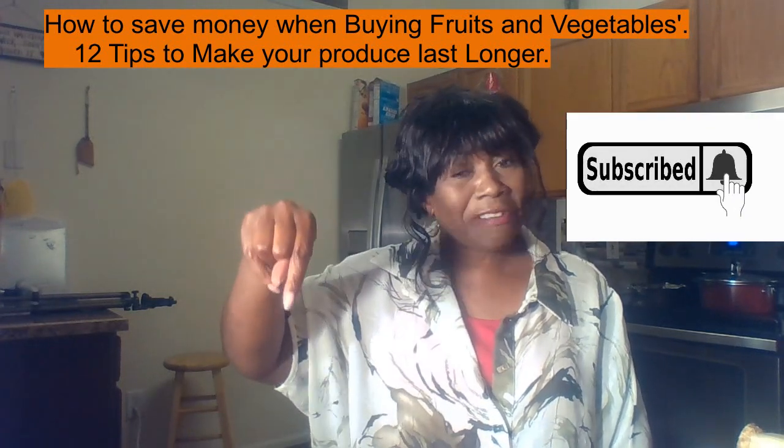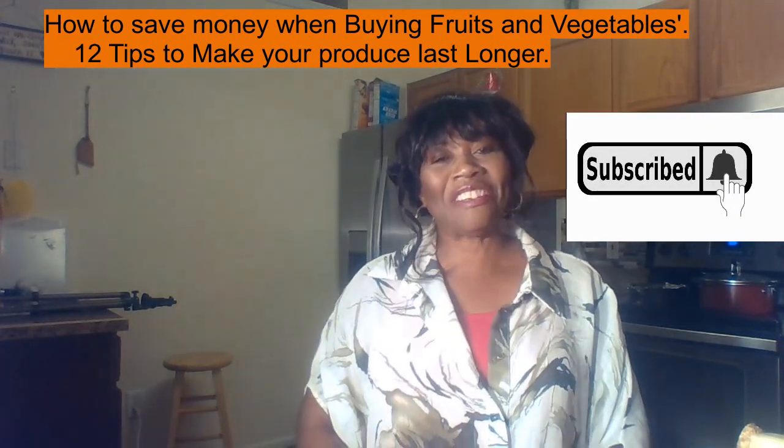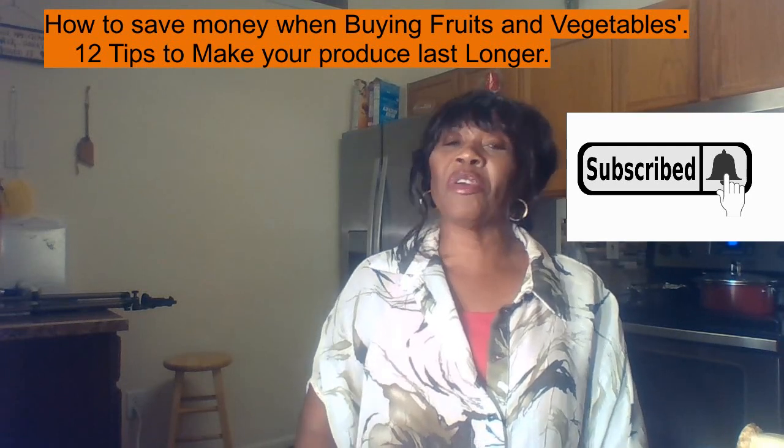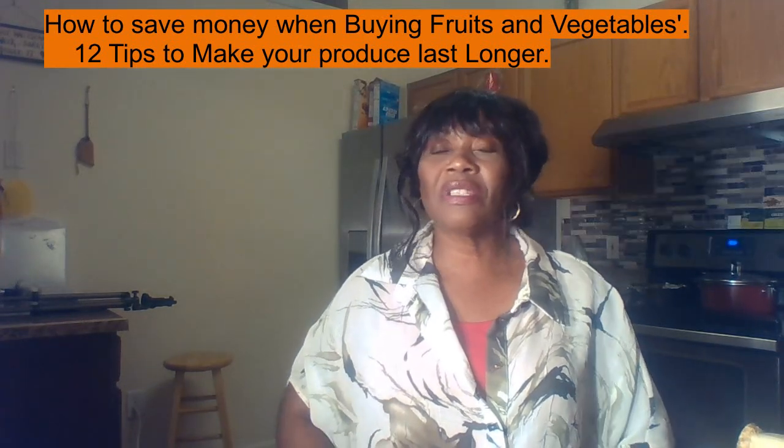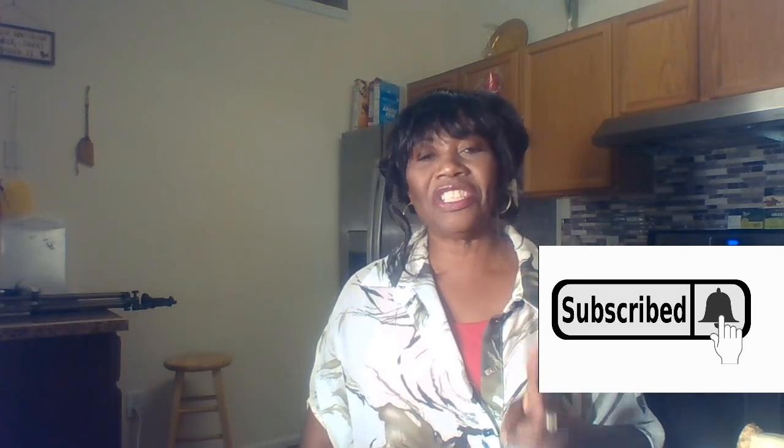just hit that little button right down there and subscribe to my channel, because on this channel we talk about DIY, juicing, fruits and vegetables, and the best and most economical way to save money. If that sounds like something you're interested in, hit the subscribe button and remember to like and share.